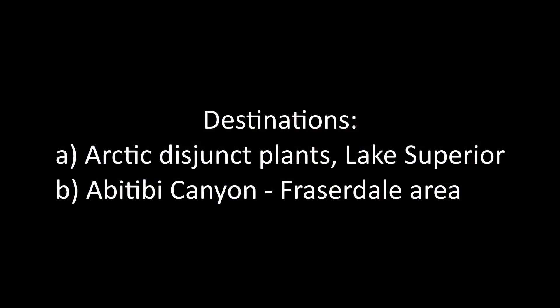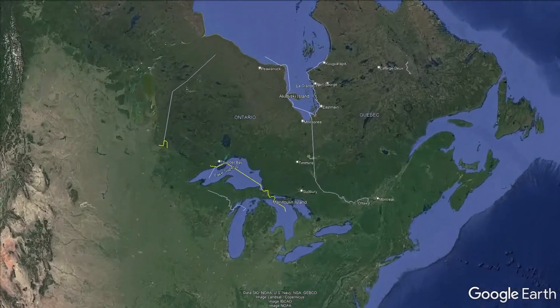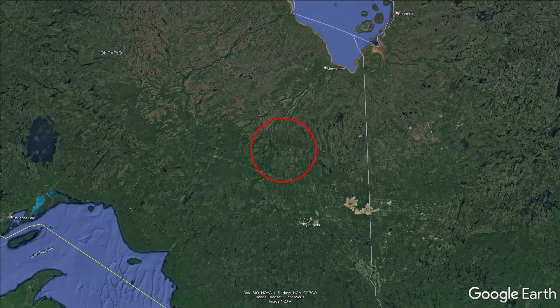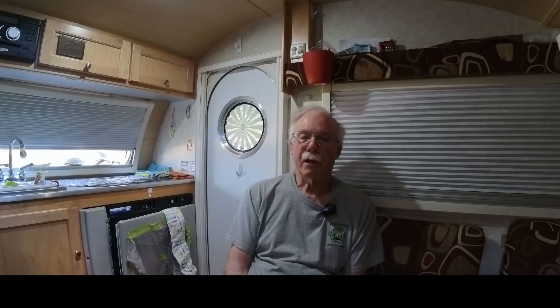The second destination was the Abitibi Canyon-Fraserdale area. This is a road that occurs in northeastern Ontario. There are a number of hydro generating stations located along the Abitibi and the Mattagami rivers, and we wanted to get there in late-ish spring for that geographic area to see what plants were actually flowering and on what geological substrate.